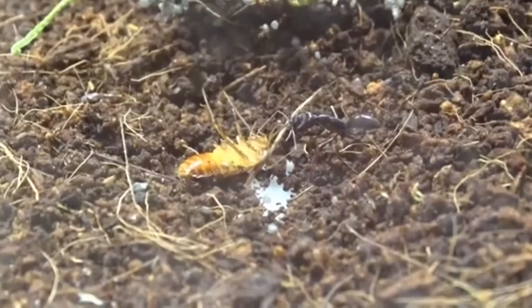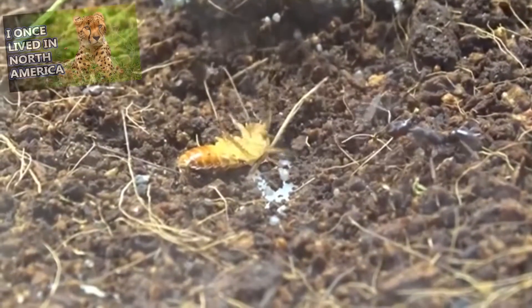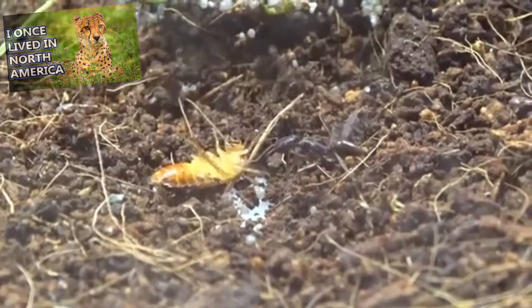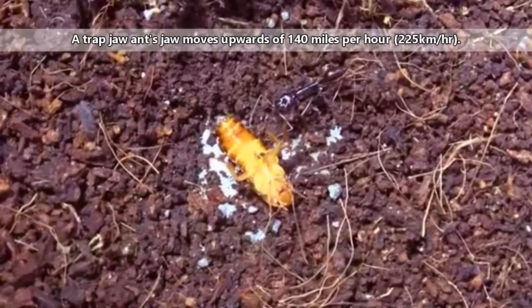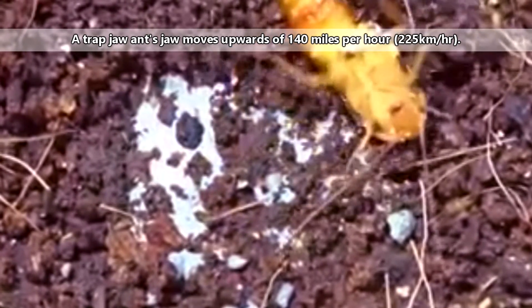Trapjaw ants are currently considered some of the fastest moving animals in the world — not in the sense of how fast they can run, like a cheetah, but in the sense of how fast they are literally able to move. Trapjaw ants are able to close their jaws in far less than a second, and when a trapjaw ant's jaw closes, it moves upwards of 140 miles per hour. Most of us never even experience that speed in our lifetimes.